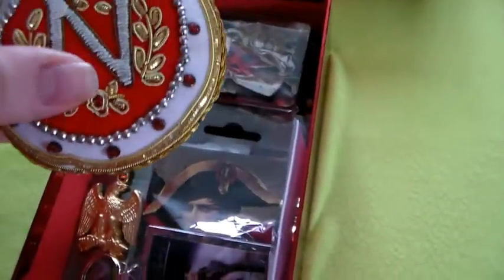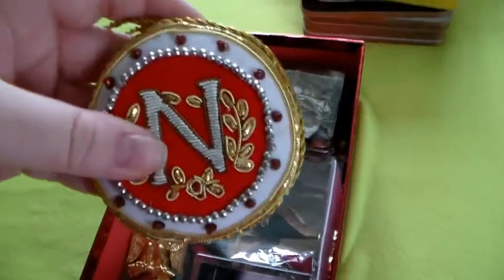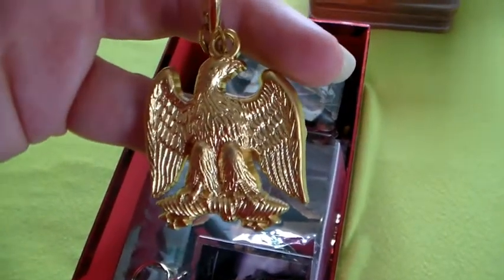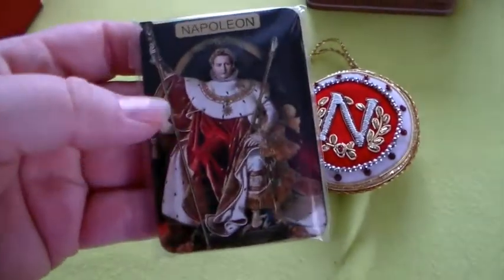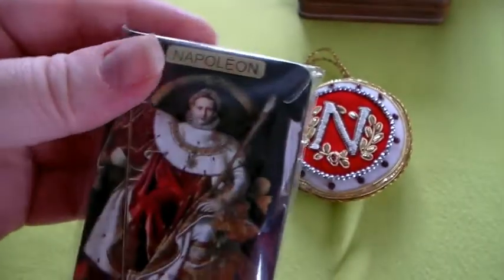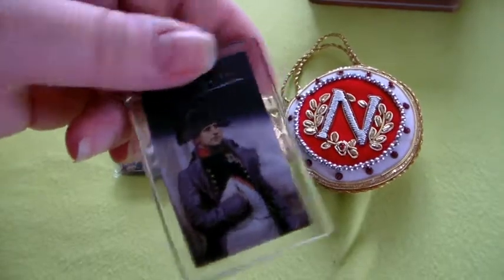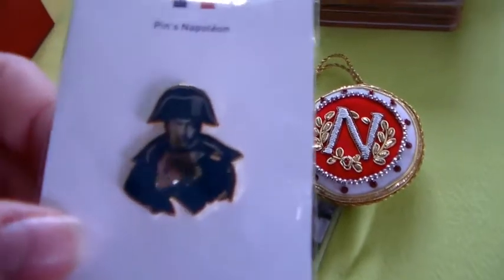I've got this one — this is the N from Napoleon, it's very nicely done. And it's a bit dirty. I've got a keychain with the eagle on it. I've got this magnet and it's 3D, as you can maybe tell — it's very cool. I've got this keychain — both sides, the same image. I've got this Napoleon pin.